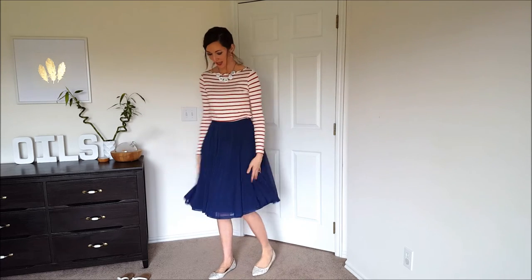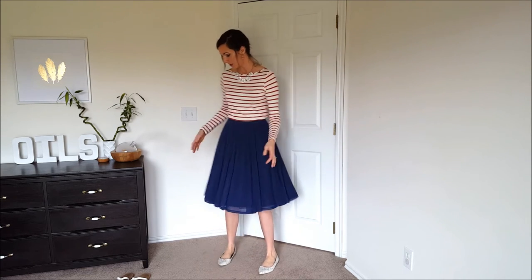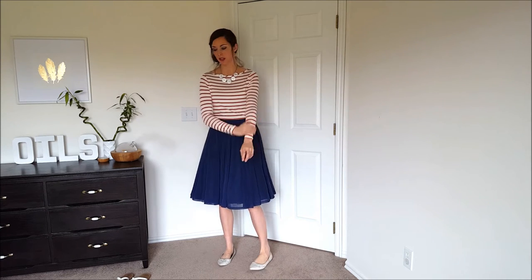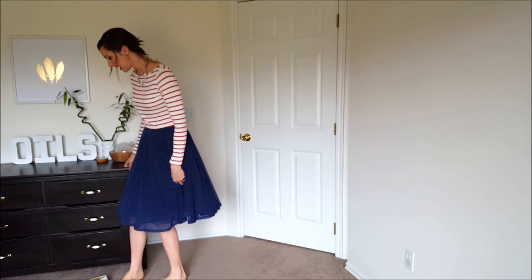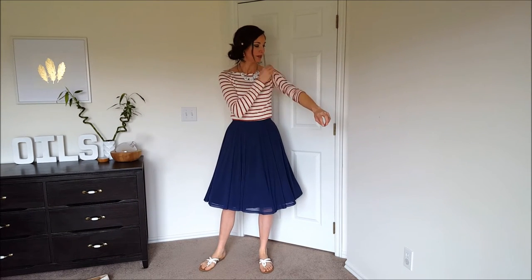Here's the striped top with the skirt — it is so so soft and I love it with this skirt. Love the color combination, it has that nautical vibe, fits perfectly, sleeves are long enough, and it's very stretchy. It's so light I could wear it even in summer despite being long sleeve — just swap flats for sandals and pull up the sleeves to transition it to a summer outfit.